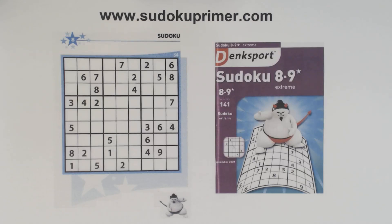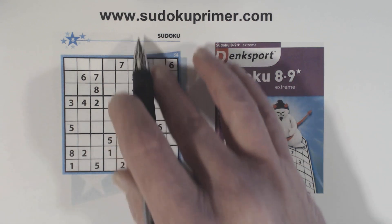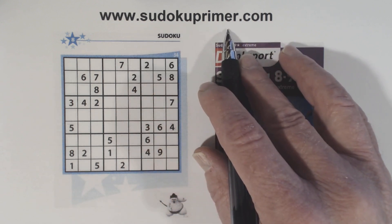Learn how to solve even complex Sudoku puzzles without writing candidates. This channel shows you how to solve them without pencil marks — I use a pen when I solve puzzles. Learn more about these techniques and patterns at sudokuprimmer.com.